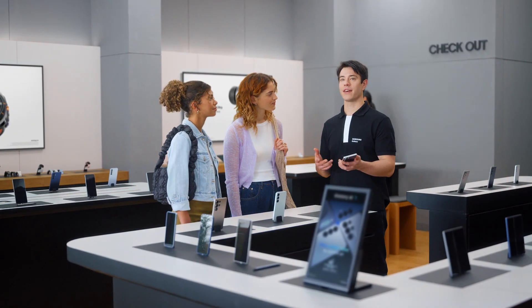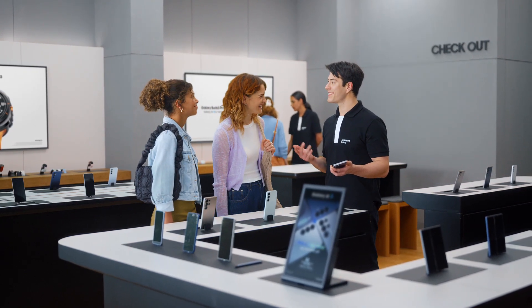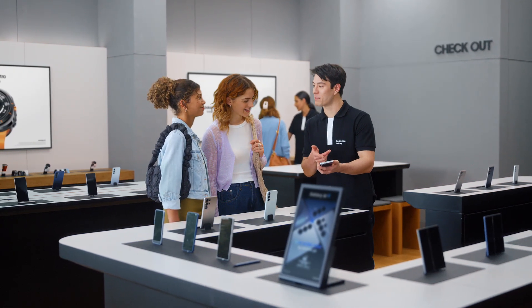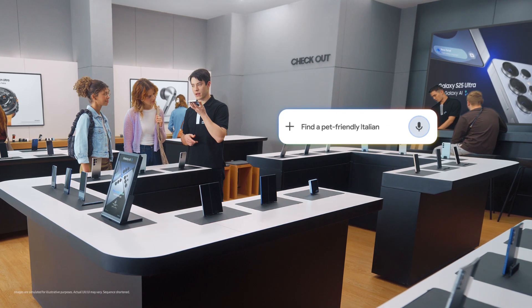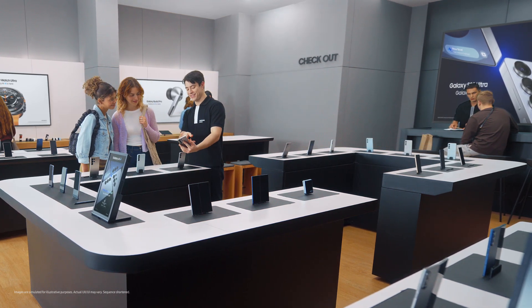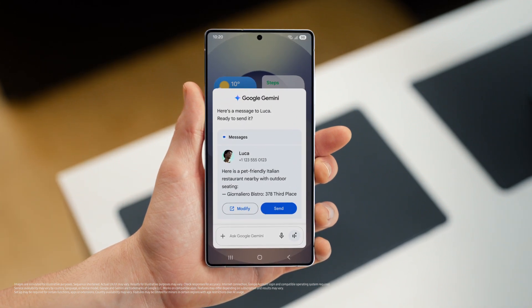Let's say that you want to try a new restaurant tonight. What are you in the mood for? Italian. But somewhere dog friendly. And with outdoor seating. I think we can find that. Let's send it to my friend Luca. Now watch how S25 handles the whole request in one go. It's simple — press, talk, done. Find a pet friendly Italian restaurant with outdoor seating nearby and text it to Luca. There you go. And the S25 already saved the spot and drafted a message to my friend, so I can give the message a quick look and send when I'm happy.